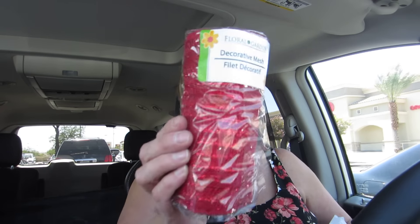I got two of these wreath rings — metal wreath rings. And then I got two of these. I don't know how much it's going to cover, but I thought I could make maybe a Christmas wreath.